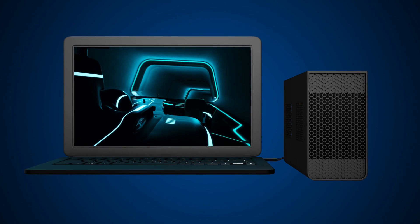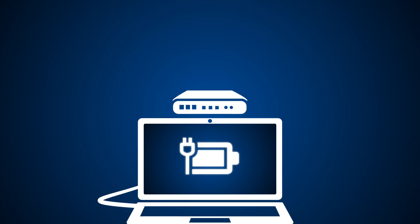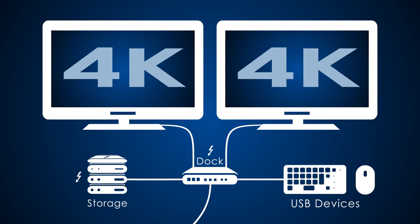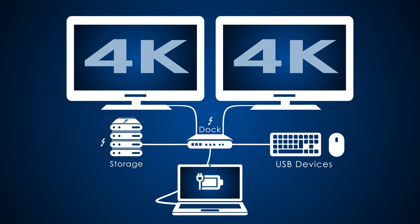Enjoy the freedom. Be ready for anything with the most advanced single cable dock available. With two 4K displays, super fast storage and charging, Thunderbolt opens up fresh possibilities for everything you do.